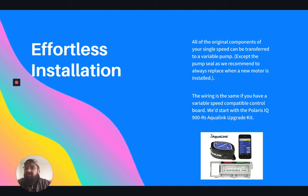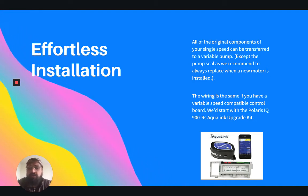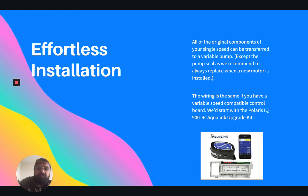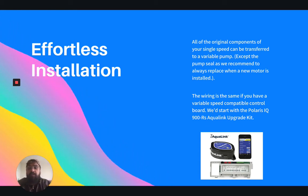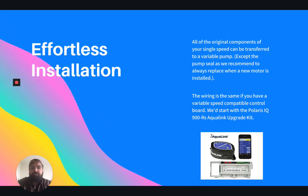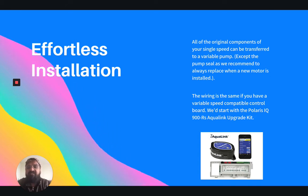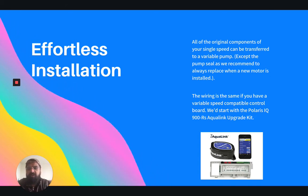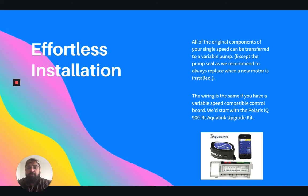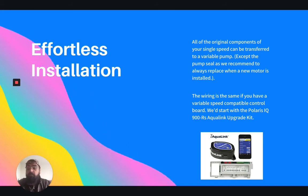The installation is actually fairly effortless. All of the original components you use for your single speed can be transferred to a variable pump. The only thing we call out is that you should always replace the pump seal when you change new motors. And with the wiring, it's still the same if you have a variable speed compatible control board. We usually recommend starting with the Polaris IQ Aqualink upgrade kit, but you want to find the one that's right for your pool.